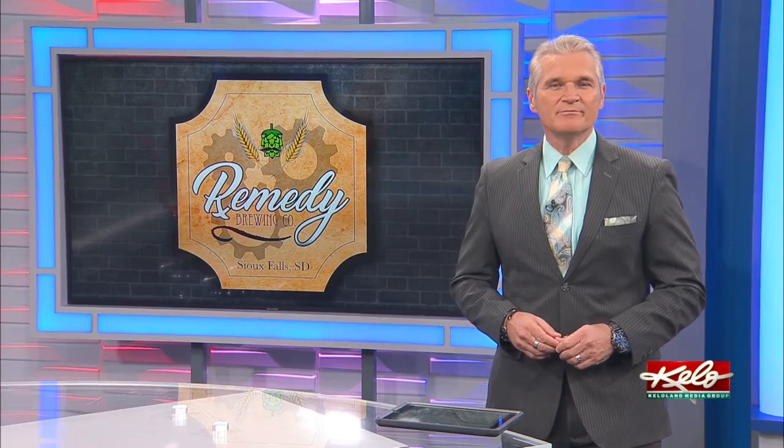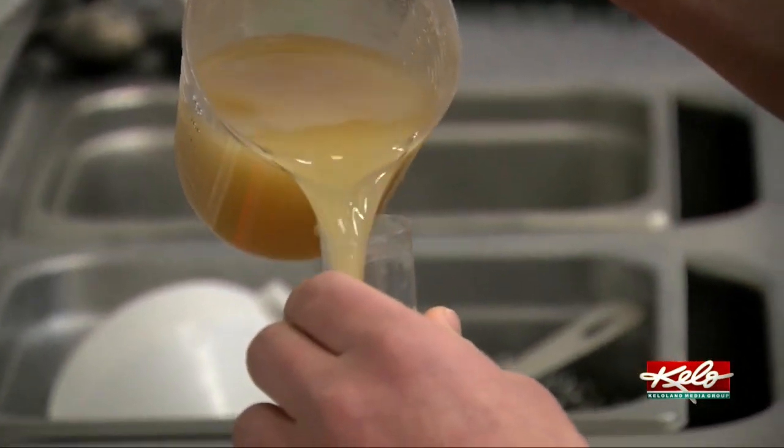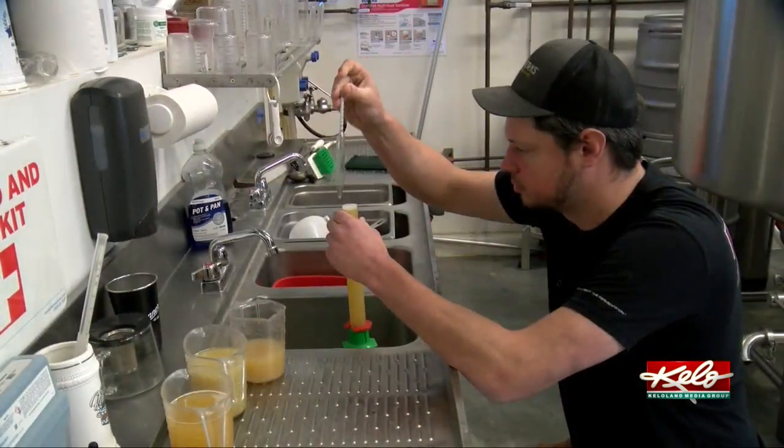This might sound kind of crazy, but Remedy Brewing Company is using river water in its newest craft beer creation. There's a bigger meaning behind this new beer. The Big Sioux River brew debuts Saturday at Remedy Brewing Company. Travis Fossing explains.